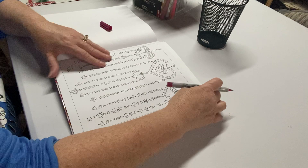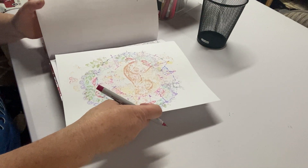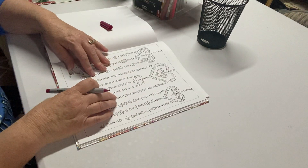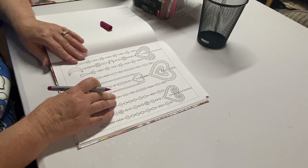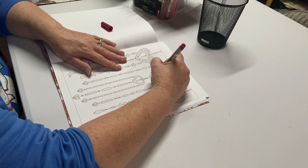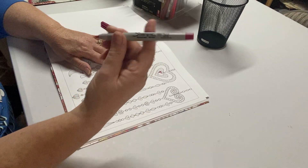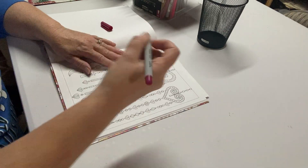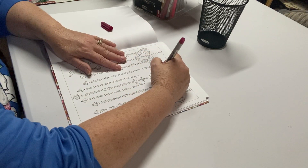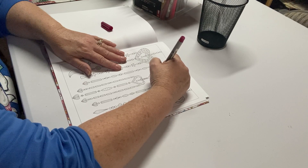I put a nice thick piece of card stock in between the page I'm coloring and the other page, so that if there's any leakage or it seeps through, it won't go on to the next page. I am using ultra fine Sharpies, so they do bleed through. If you have a book that's double sided, Sharpies are not what you want to work with.